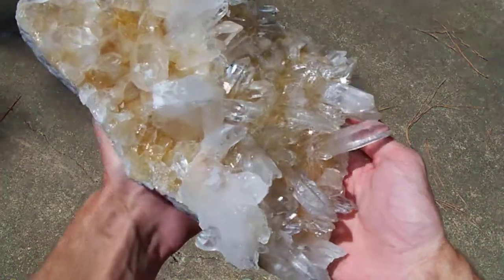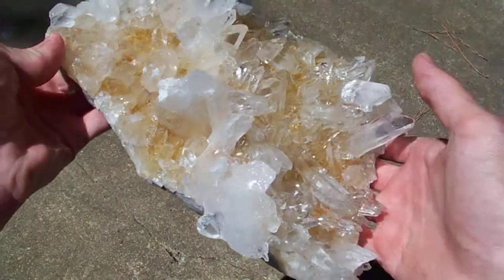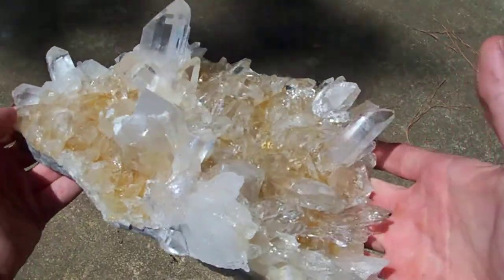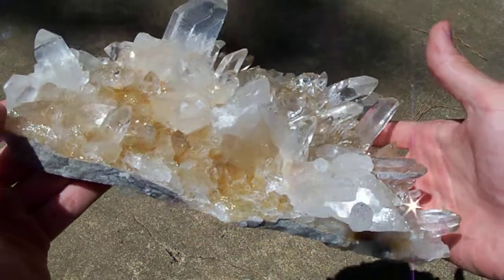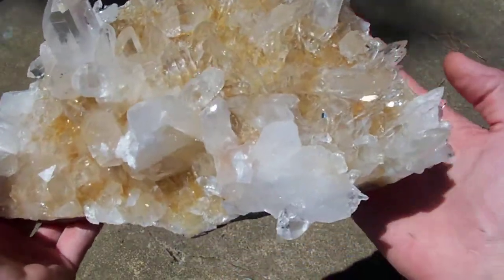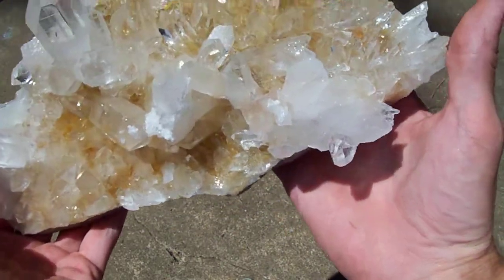All right, this big guy was mined at Avatar Crystal Mine last week. And for those of you that don't know, Avatar Crystal Mine was formerly called Arrowhead Mine. The mine was sold and the new owners renamed it.